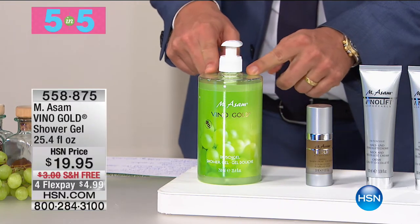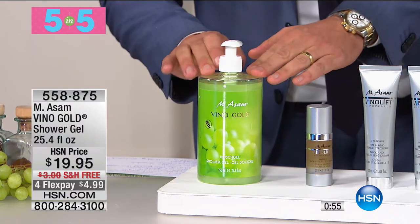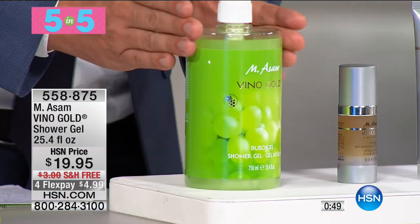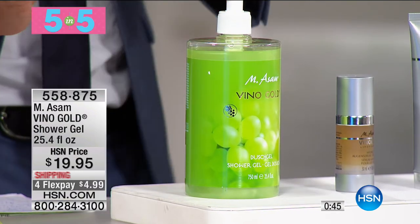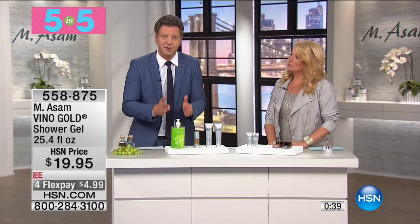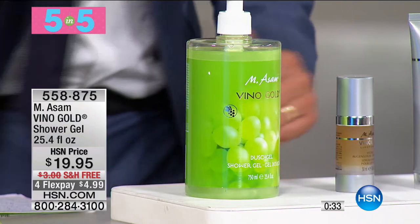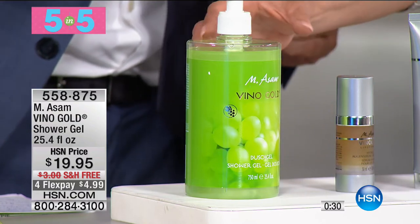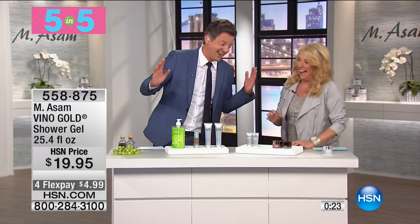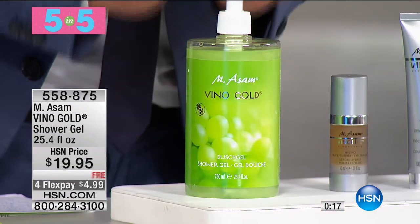First up is the Giant Shower Gel. This is our best-selling Shower Shield worldwide with our fresh fragrance — lime, tangerine, and orange — our number one fragrance worldwide. It's a one-year supply, made with moisturizing ingredients and infused with grapeseed oil. It's 750ml, which is over 25 ounces — basically a year's supply of our best-selling shower gel.